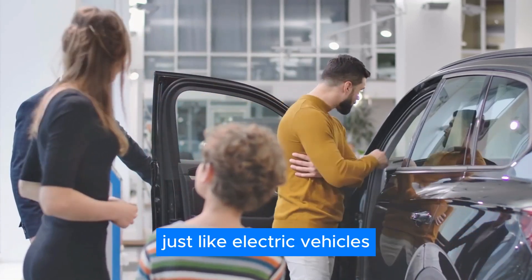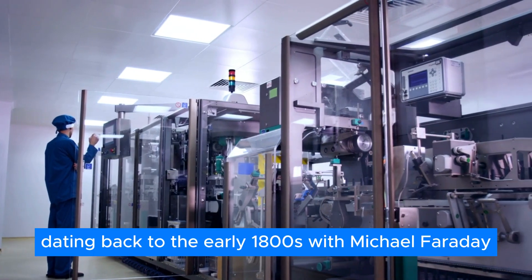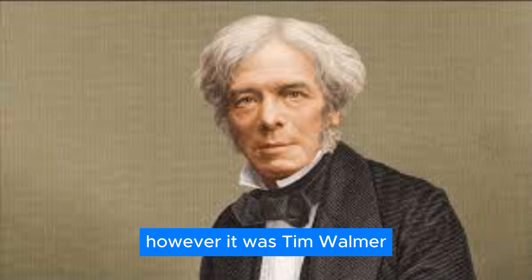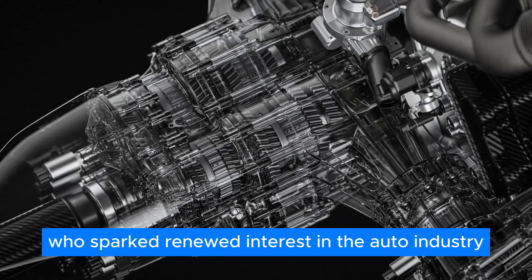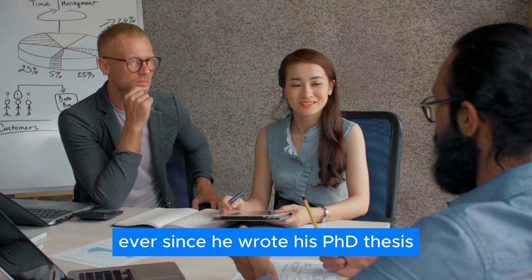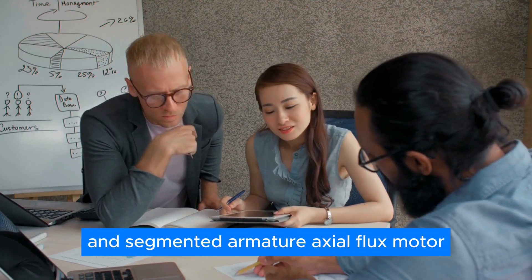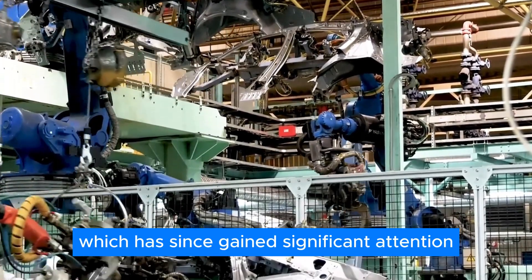Just like electric vehicles, Axial Flux motors have a long history, dating back to the early 1800s with Michael Faraday. However, it was Tim Woolmer who sparked renewed interest in the auto industry. Dr. Woolmer has been passionate about this concept for nearly two decades, ever since he wrote his Ph.D. thesis. His research led to the development of the yokeless and segmented armature axial flux motor, which has since gained significant attention.